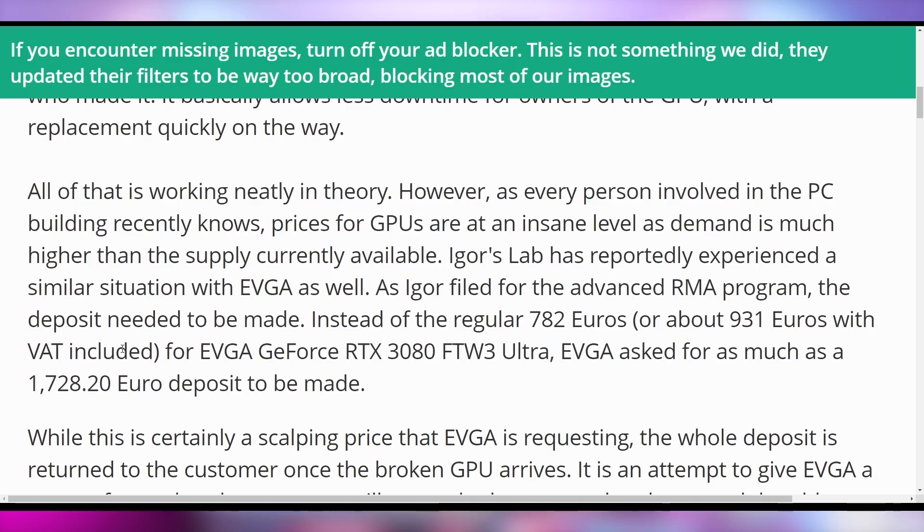Igor's Lab actually tried to do this with EVGA's advanced RMA setup. In order to do that, you have to pay a deposit to EVGA to get a GPU upfront. Despite the card being purchased for 782 euros, he had to put in a deposit of 1,728 euros — over double — in order to get an RMA on the RTX 3080. However, note that this is the advanced RMA process, not EVGA's traditional RMA. Advanced RMA means EVGA ships a card to you first, then you send in the broken one for them to verify whether it's actually dead, and if it is, they fully refund that deposit amount.